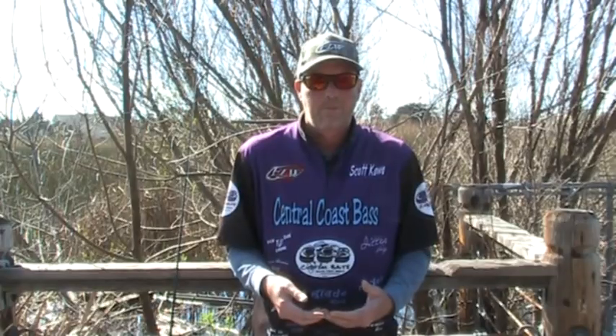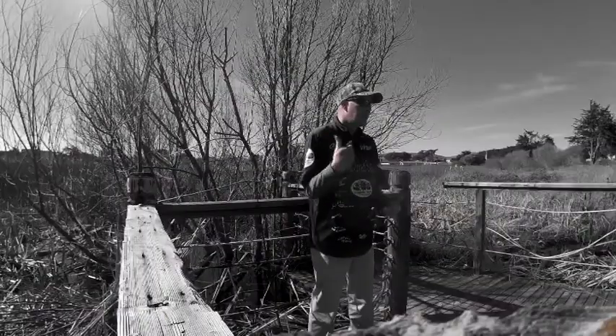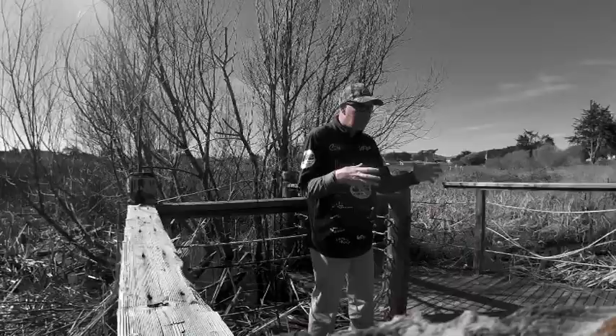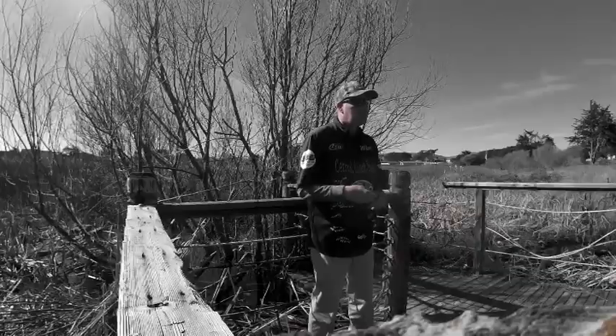I watch Bassmaster — those pros always start right off saying where the fish should be, checking the weather and all that. But five percent of the time they find fish there; 95% of the time they have to scramble and figure out what the fish are doing because the should-be's didn't work. I hope this helps — until next time.